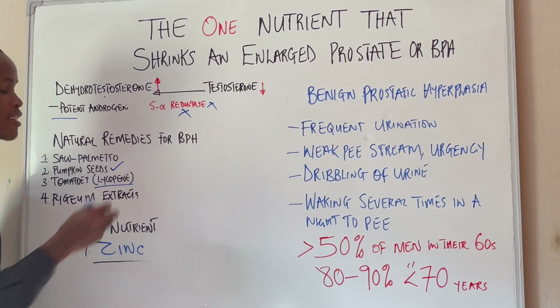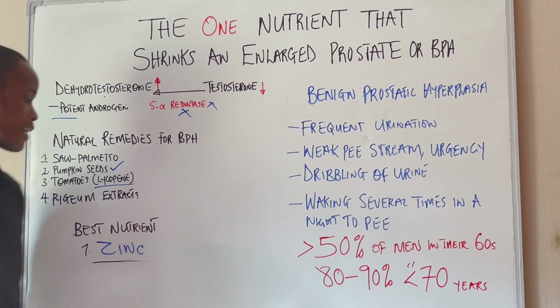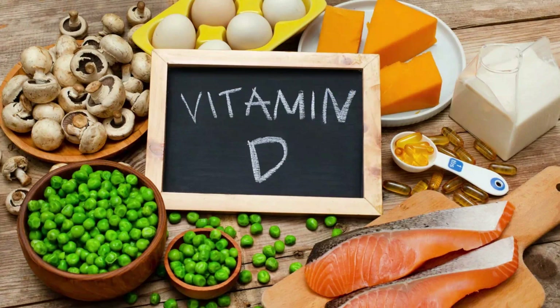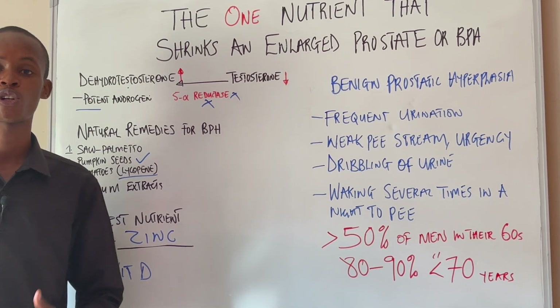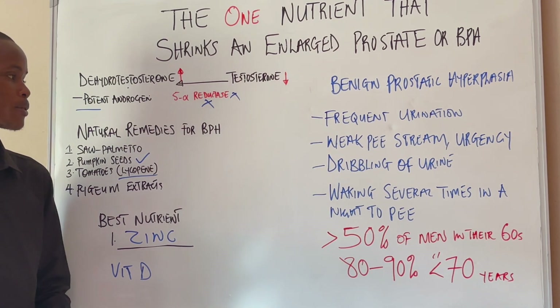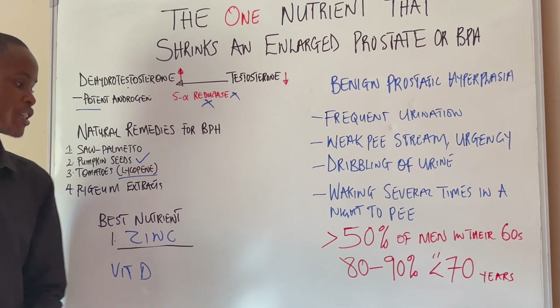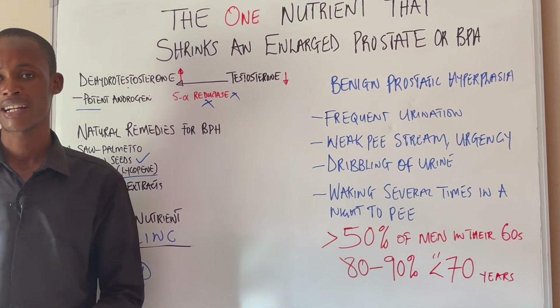Pumpkin seeds are a great source of zinc — I would 100% recommend them. And aside from zinc, you also need to be consuming vitamin D. Vitamin D has some promising effects when it comes to managing an enlarged prostate, because it is a very powerful anti-inflammatory, which means it can help reduce inflammation in your prostate and help prevent prostate enlargement as well. So make sure to start incorporating vitamin D and, most importantly, zinc into your diet.